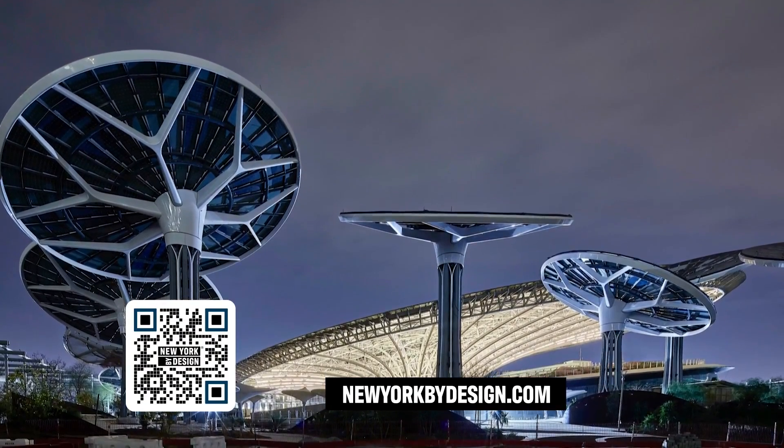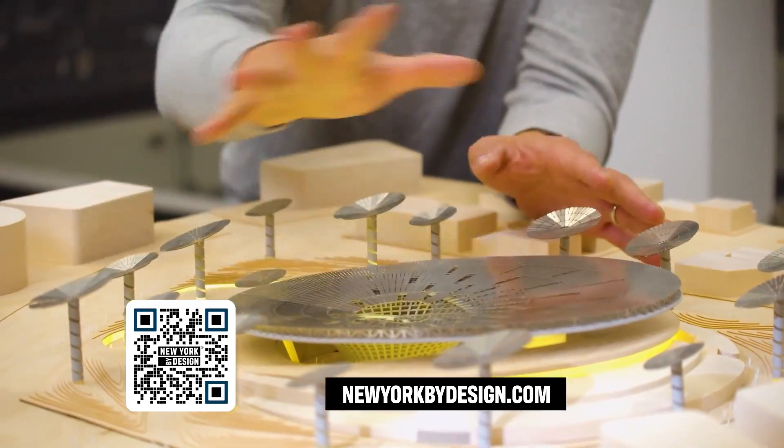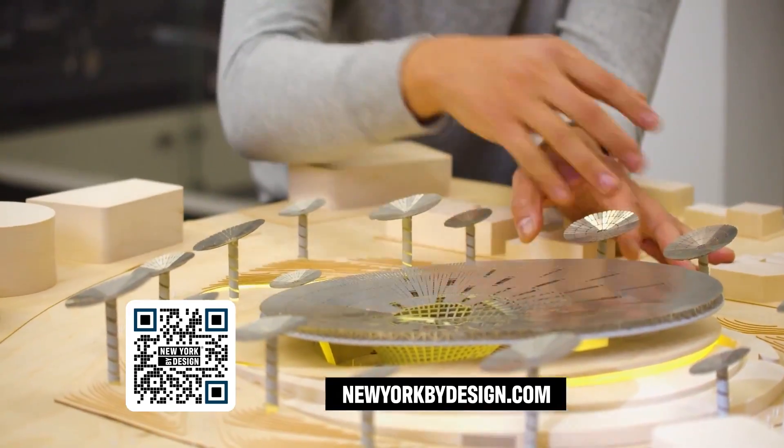So far, this enormous innovation appears as a one-off, but there's already talk of making it reproducible — basically an industrial design product for other sites. We could be looking at a whole new way of building renewable, off-the-grid, large-scale structures.